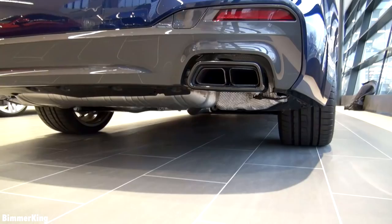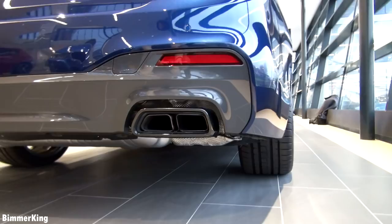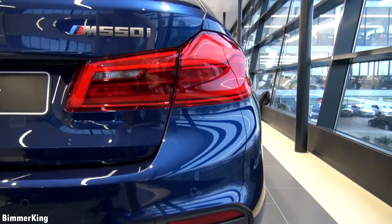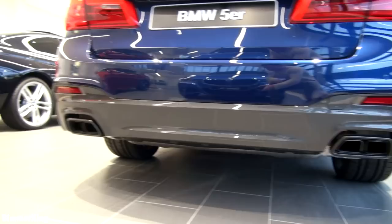Now let's have one final look at the back of the vehicle. We can see the aggressive exhaust pipes — there are four of them. From the back you notice the M550i logo and of course the X-Drive logo on the left.